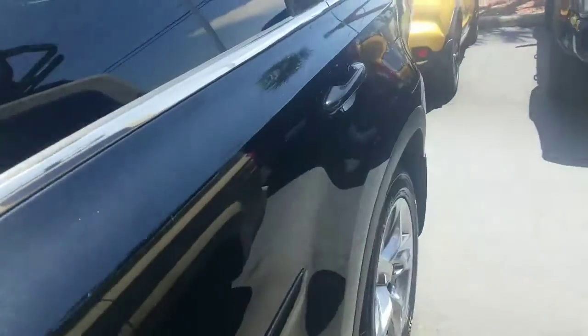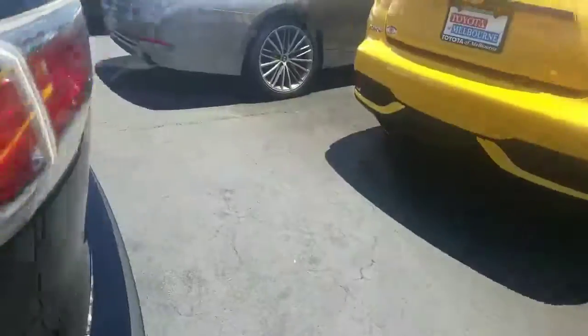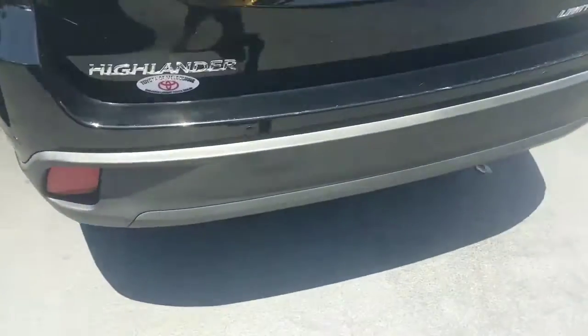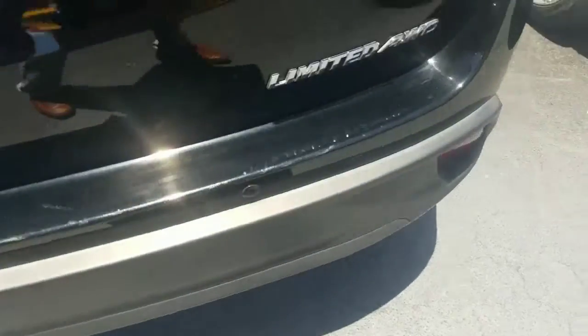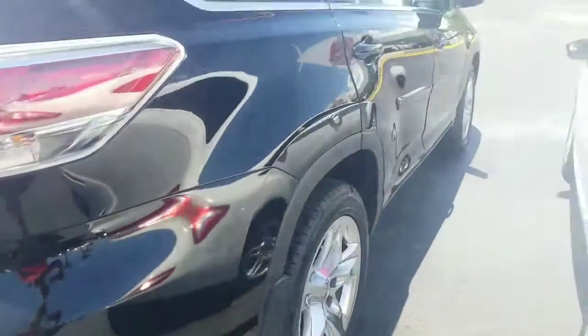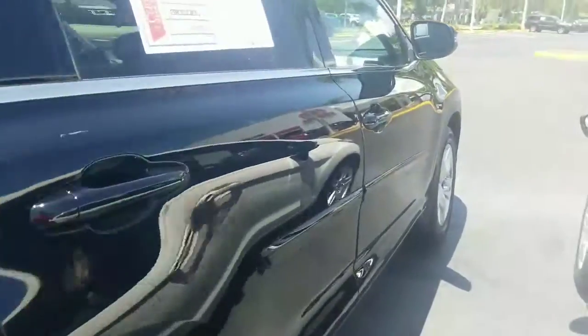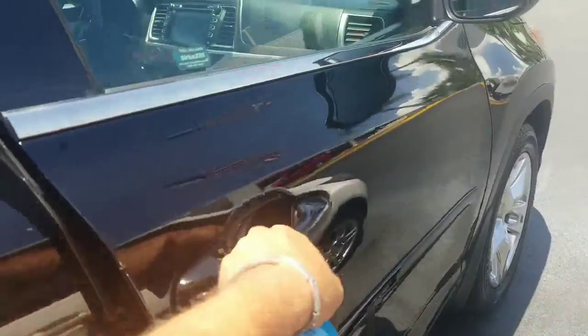No dings, no major scratches, tinted windows. I believe we sold this car originally. A couple of little scrapes right on the very edge of the bumper from loading and unloading. This is a limited all-wheel drive with 50,000 miles on it.